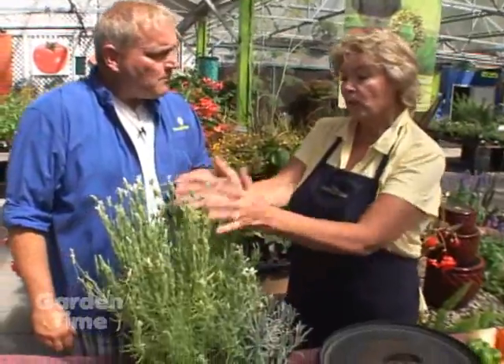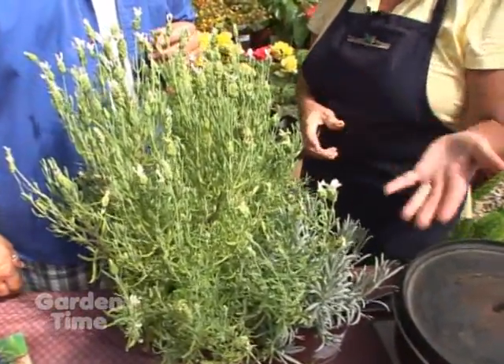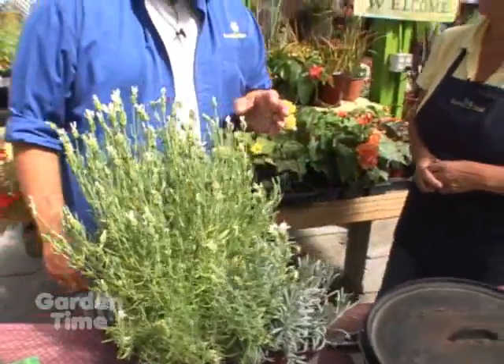They're easy, healthy, and really delicious. I love just the hint of lavender. You can use a variety of lavender in that too — if you don't have the white or this particular variety, you can use a lot of different varieties of lavender to make the cookies.